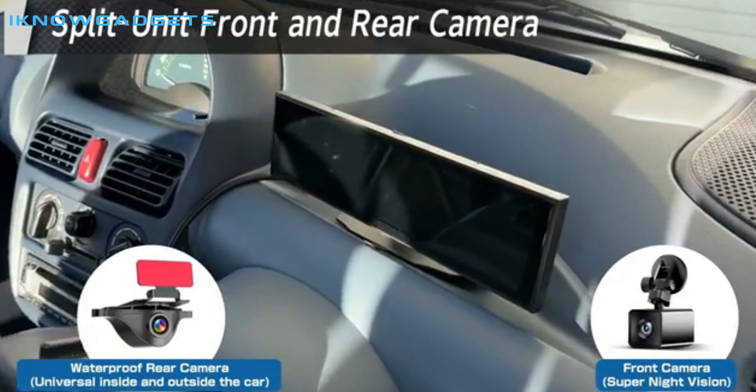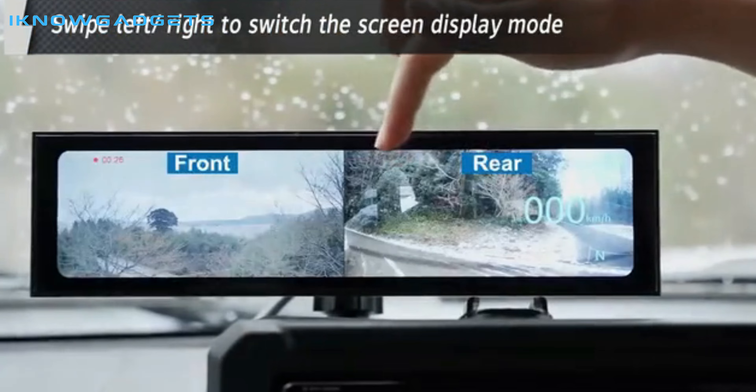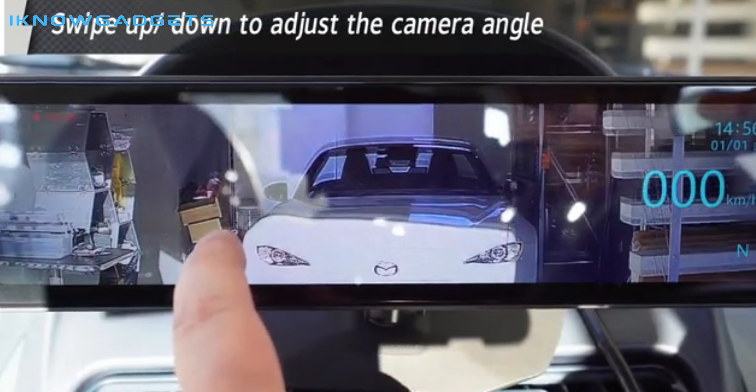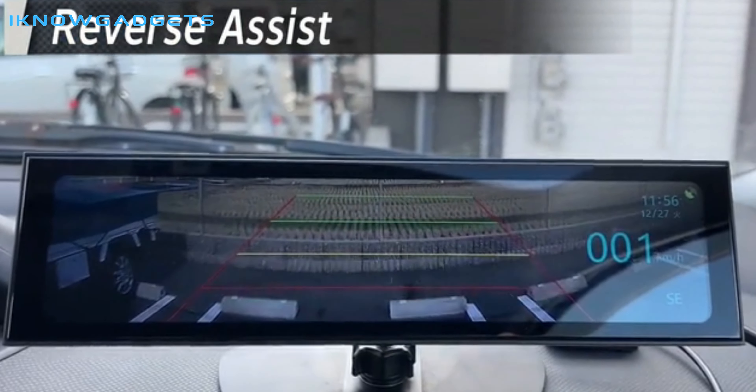The front camera has a telephoto lens that is suitable for night vision shooting, while the rear camera has a wide-angle lens with blind spot detection technology. This dashcam is ideal for driving at night, especially on dimly lit roads, tunnels, or sharp turns.